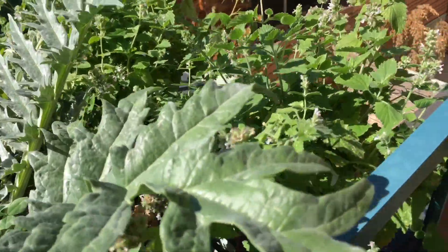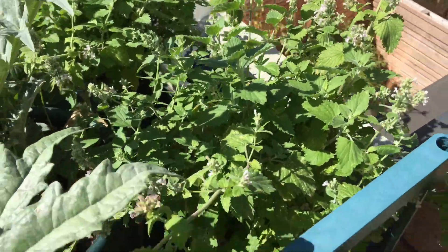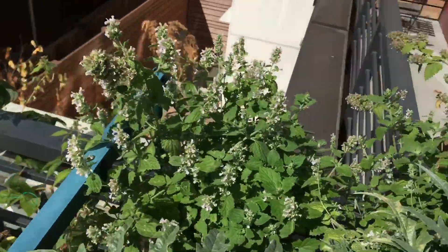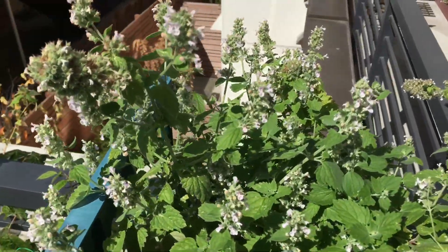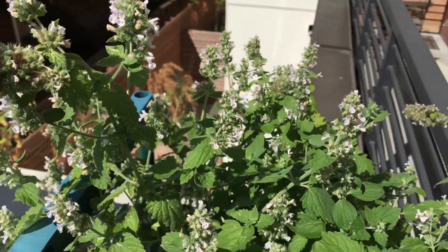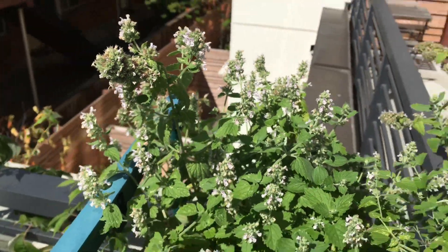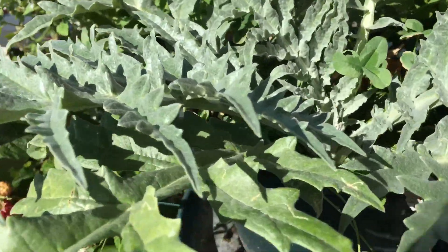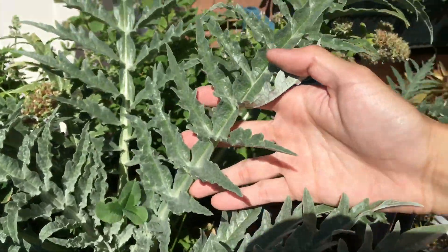Right here we have the catnips. It's doing well, still growing, still flowering. Right here you can see a lot of new flowers coming up — not like huge flower groups, but smaller groups. And then the artichoke is doing well too. It's really taking off. You can see how big the leaf is.